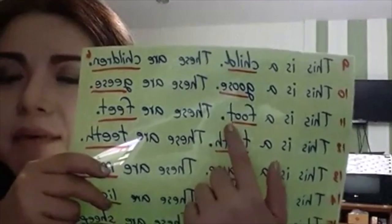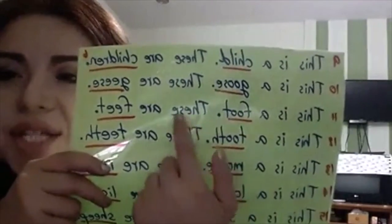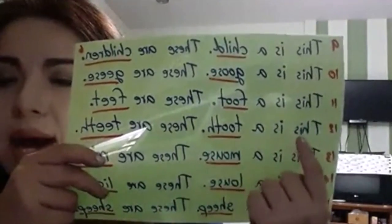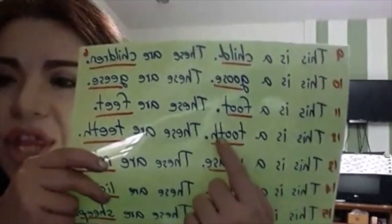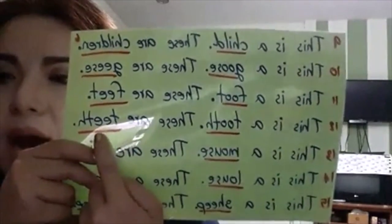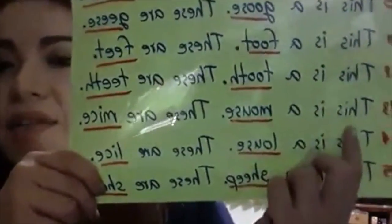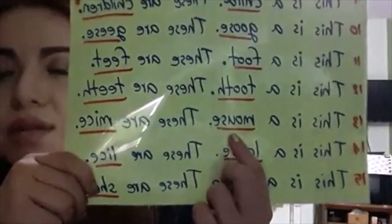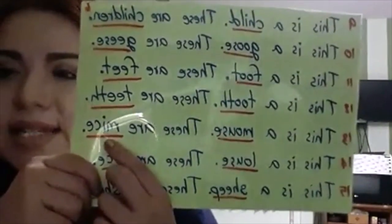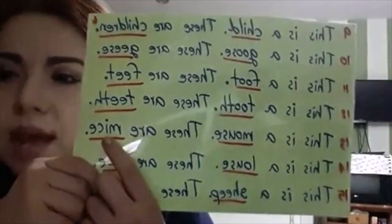Are those gray jugs? Yes, those are gray jugs. Are those gray jugs? No, those are not gray jugs. Are those jugs gray? Yes, those jugs are gray. Are those jugs gray? No, those jugs are not gray.